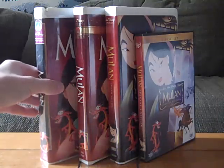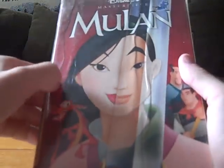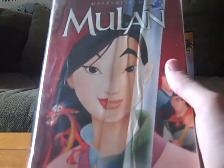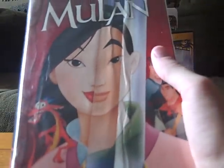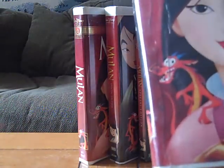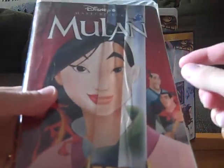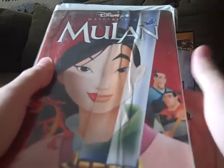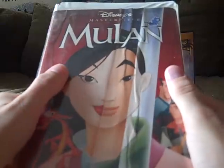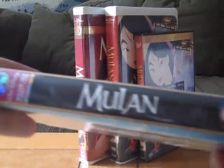First up is the original 1999 VHS Master Beast Collection of Mulan. I got this at Used Book Superstore in Salem, New Hampshire back in August of 2010. A bunch of other YouTubers have this including Chris8488 — in fact Chris has pretty much all three of these tapes as well. There's most likely a preview for Tarzan in there, since Tarzan was the next Disney animated feature released after this one.